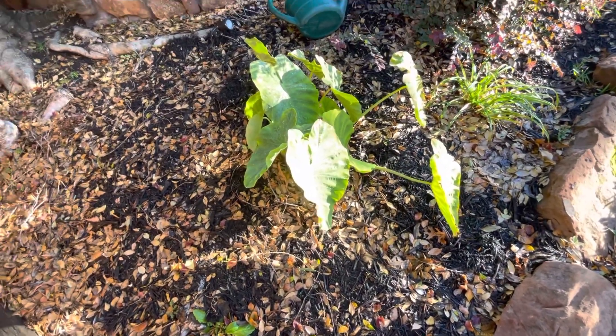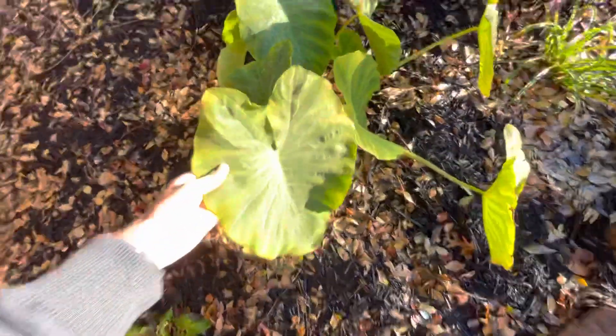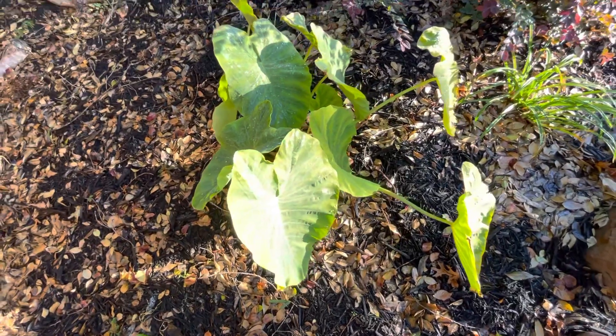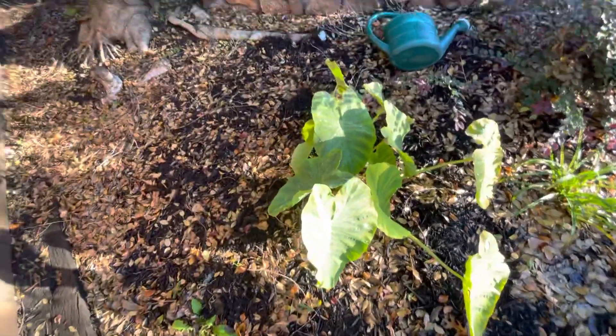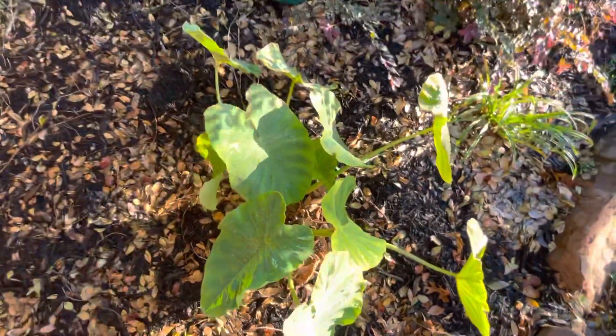What's up guys, it's Williamsplantvlog. Trying to give you a late fall update on my elephant ear plants and let you know how they did this summer. I haven't given you an update on this guy since June. So it's been a long time. I gotta tell you everything about what happened and why it looks so small.